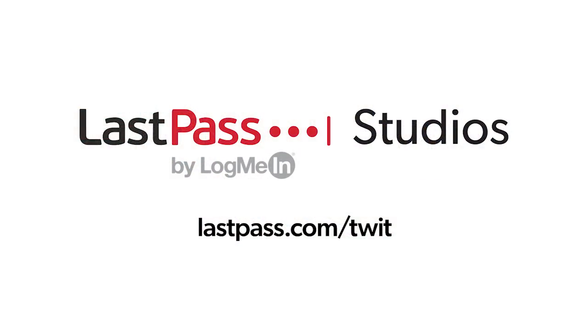iOS Today comes to you from Twit's LastPass Studios. LastPass can ensure your employees are focused on security by making access and authentication seamless, whether they're working in the office or remotely. Visit LastPass.com/Twit to learn more.